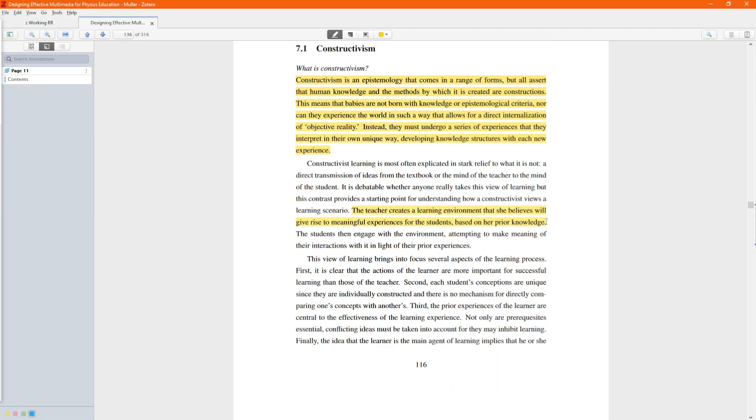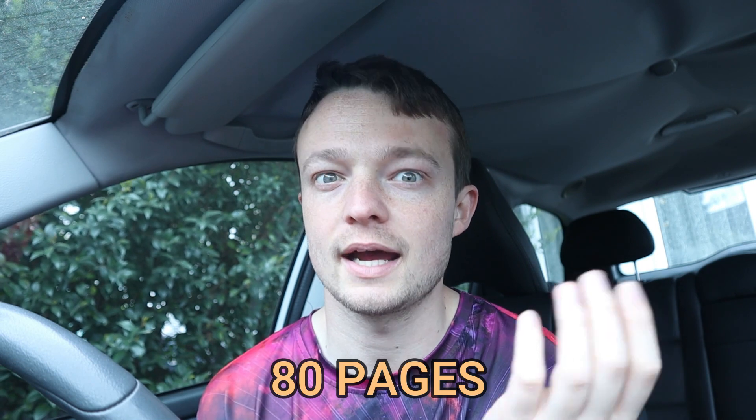And let's just say that didn't last long. I do enjoy the research process, but sometimes it can be a little bit stressful. It only took two whole days to fall behind on my plan. I still have 80 pages to read, and I have the hospital appointment this morning, which is not going to be short.